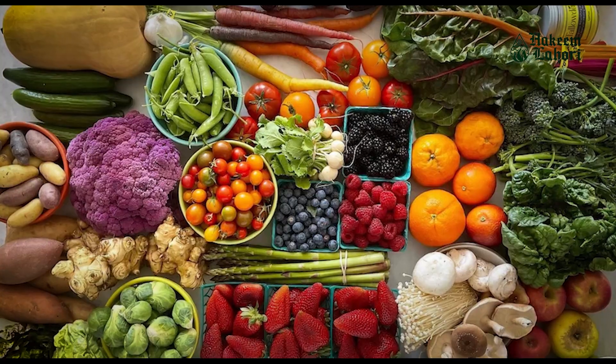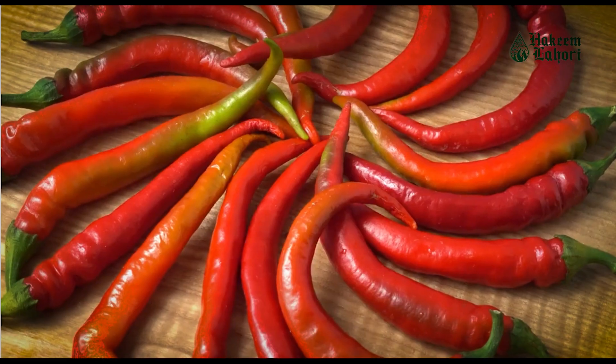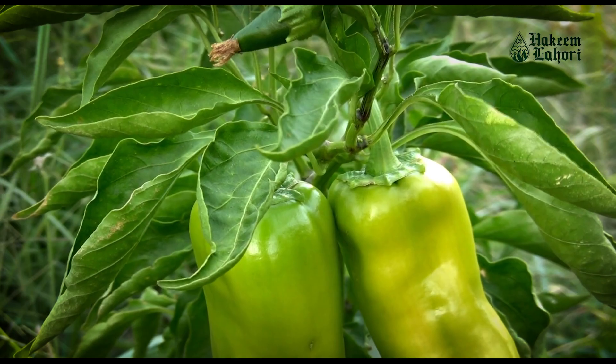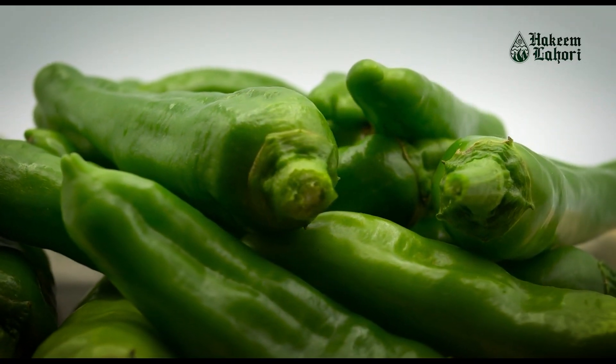These plants are a part of the nightshade family and are closely related to other peppers like bell peppers and chili peppers. Green peppers are typically harvested when they are unripe, hence their green color. They are a versatile vegetable used in various cuisines around the world.